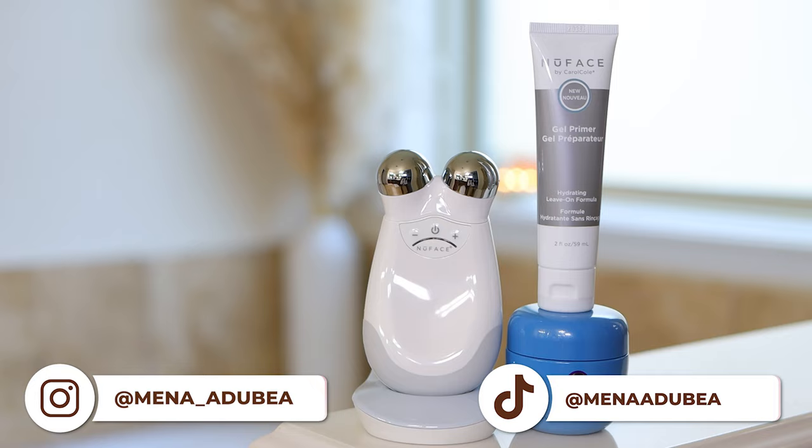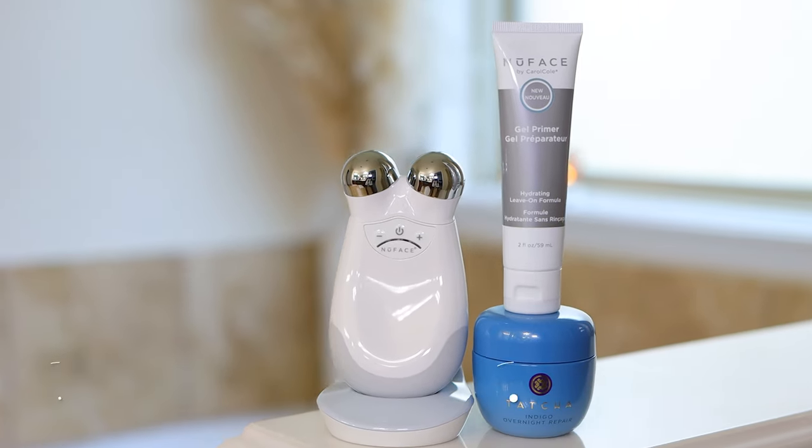Hey, girl. Welcome back to my channel. In this video, we are going to be doing a luxe skincare routine, and I'll be showing you some products that I have been loving as of late.